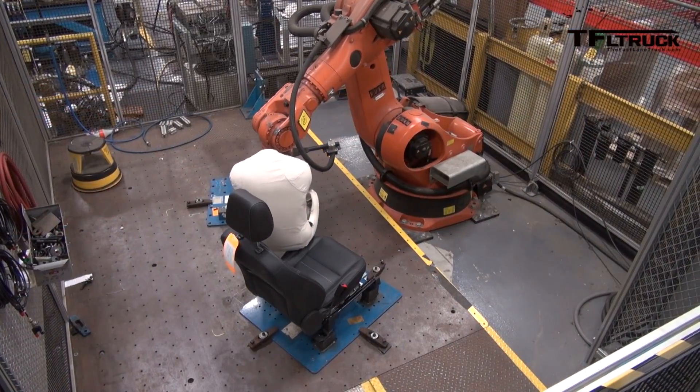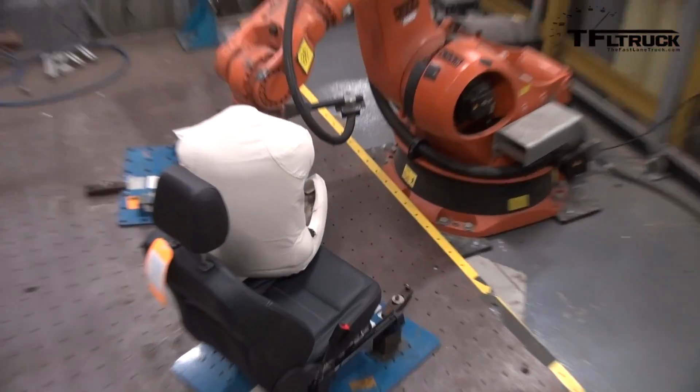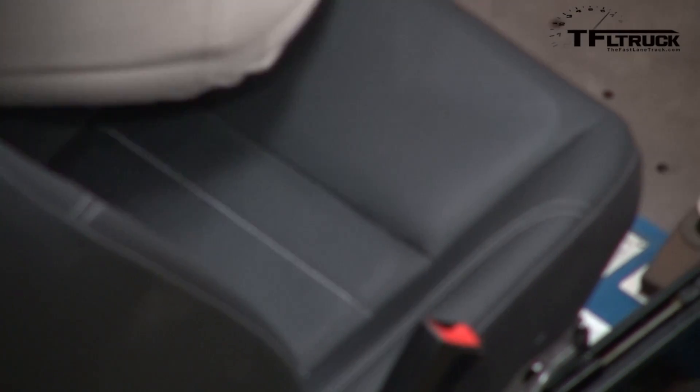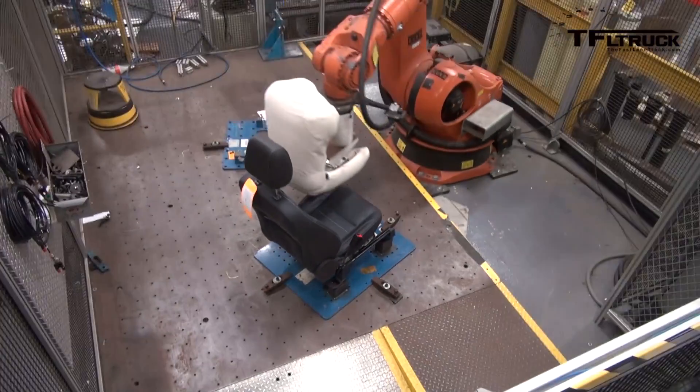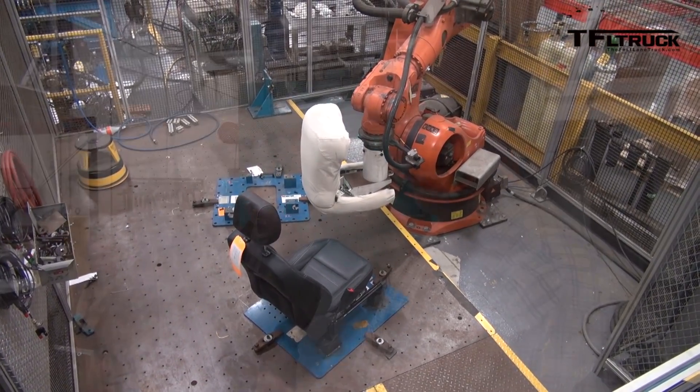We take the actual measurement on the seat and then that's what the robot's simulating. Each one's a little different — there's no standard — and we do try to get different weights and different people coming in. It measures the pressure on the seats and that's what we're simulating with the robot. We do it about 50,000 times, and the average is about 10 days depending on the seat and the load path.